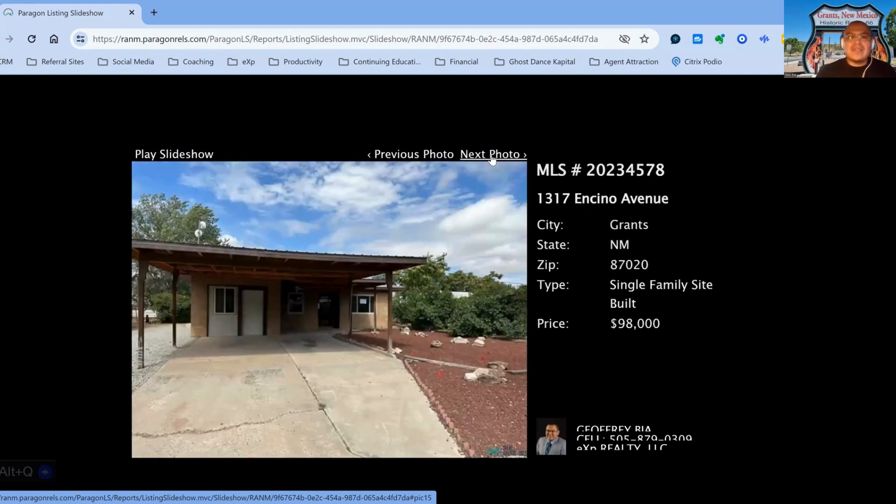We have 1317 Encino Avenue, on the market for $98,000, on the market for 109 days, three-bedroom, two-bath property, built in 1979.